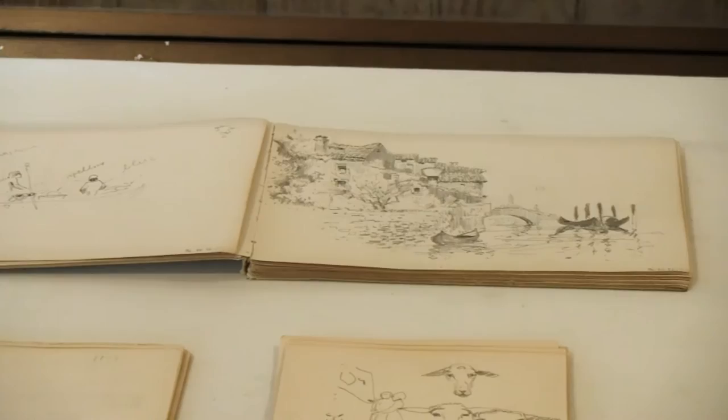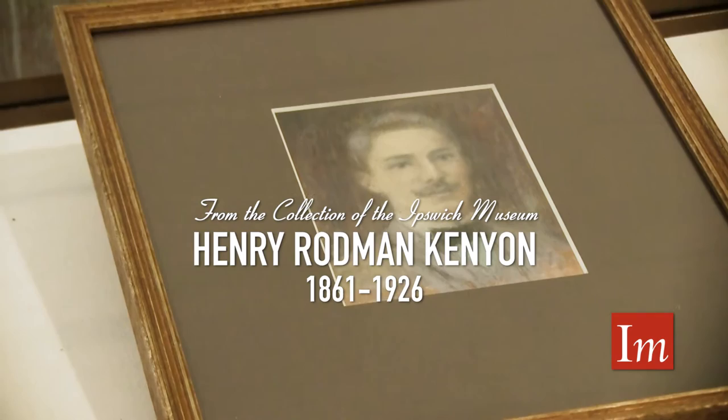Welcome to the Ipswich Museum, where we are going to look at the summer exhibit from this year, 2016, of Henry Rodman Kenyon.